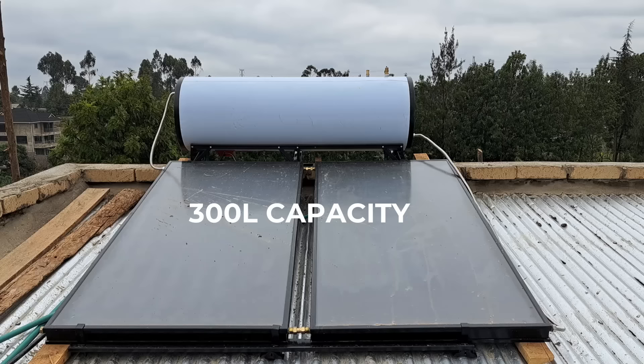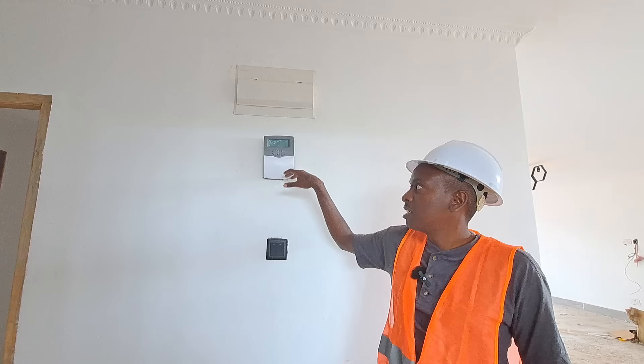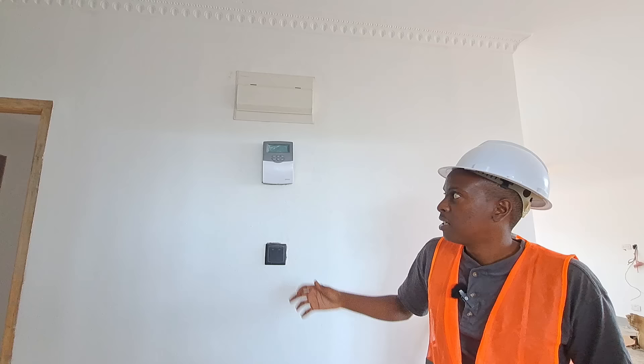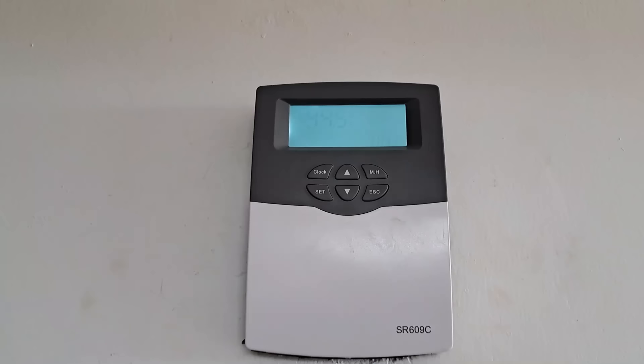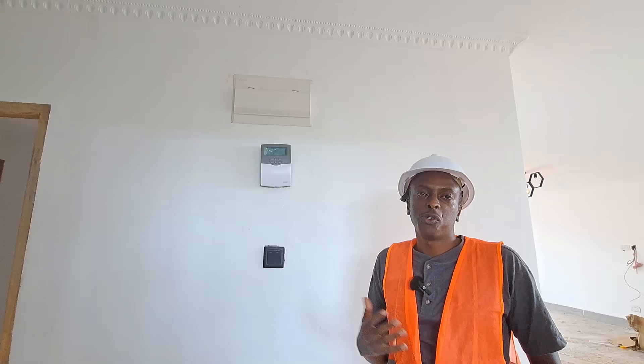This is a solar intelligent controller for the flat plate solar water heater installed at the rooftop. From here Kevin and his family can monitor the temperature that the flat plate collector is getting from the sun and adjust the temperature settings according to their desire. It's good to have such a unit so you can adjust the temperature according to your needs, the climate, and the temperature you want.